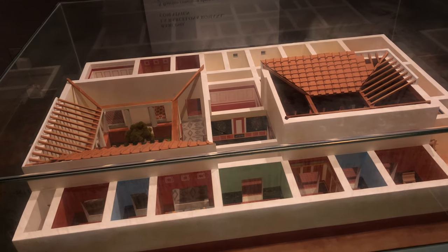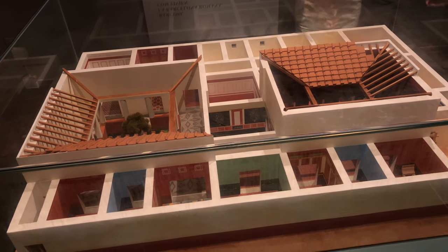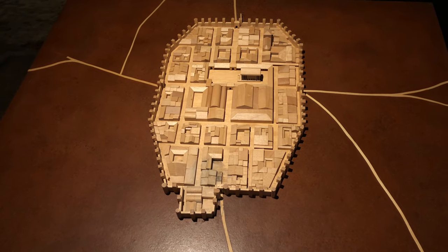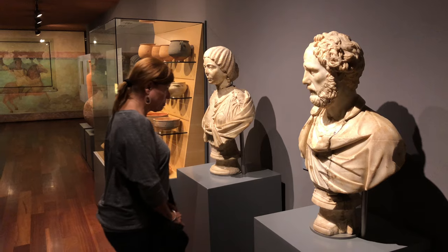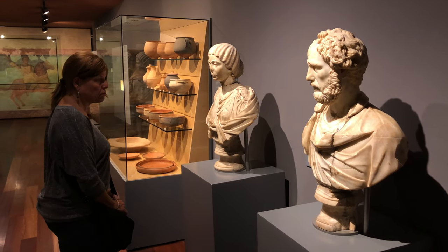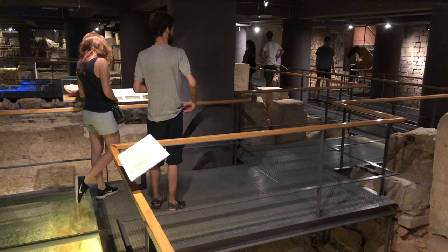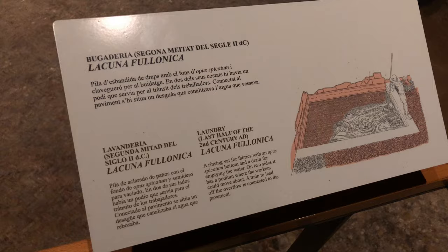Houses of the wealthy upper class were amazingly luxurious and surprisingly modern in style. Scale models include that overall view of the Roman city itself. Romans had by far the most advanced culture in Europe at that time and brought with them the fine arts as well as the technology for making wine and for mundane activities like a laundry.